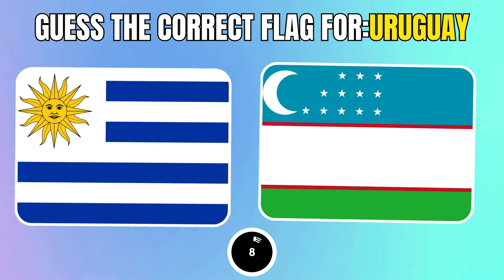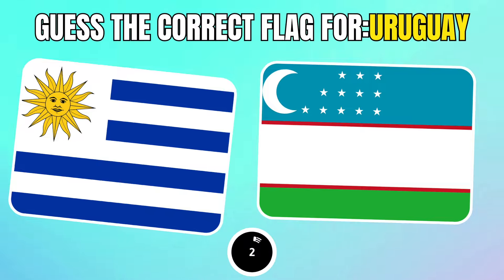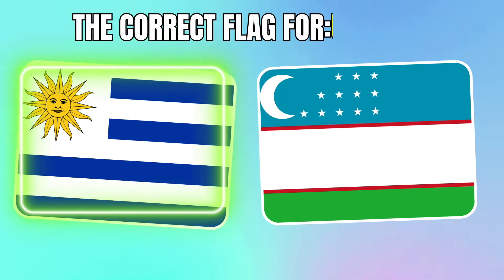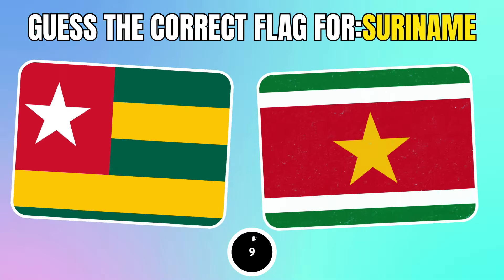Which one is the correct flag for Uruguay? Choose the correct flag for Suriname.